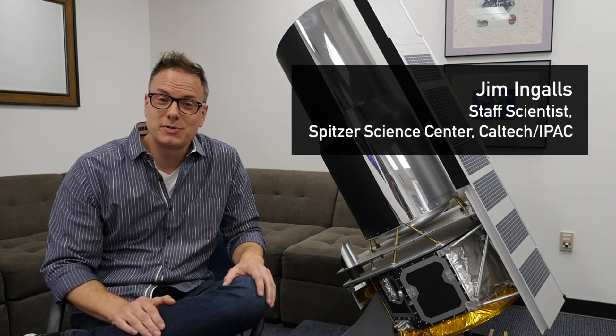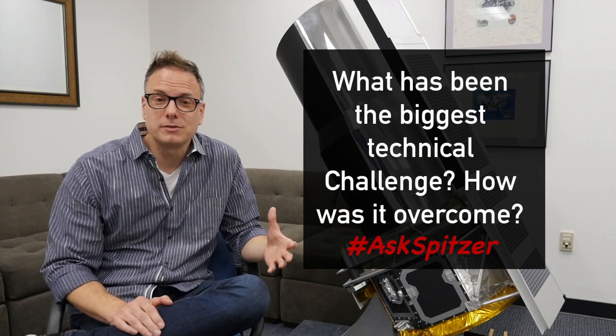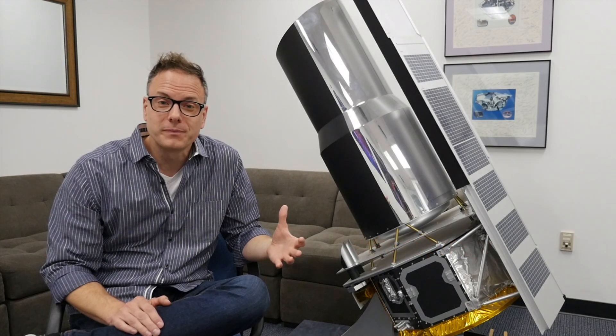Hi, I'm Jim Ingalls, and I'm a staff scientist at the Spitzer Space Telescope Science Center. I'm going to be answering the question: what was the biggest technical challenge that Spitzer had to overcome, and how was it done?